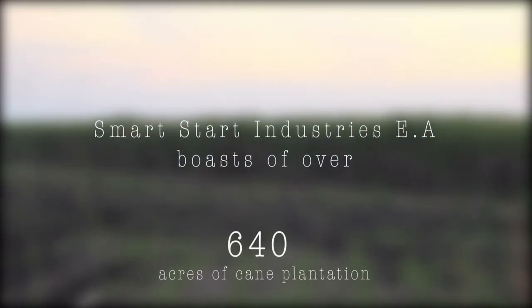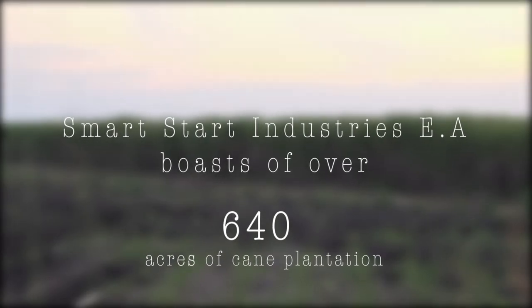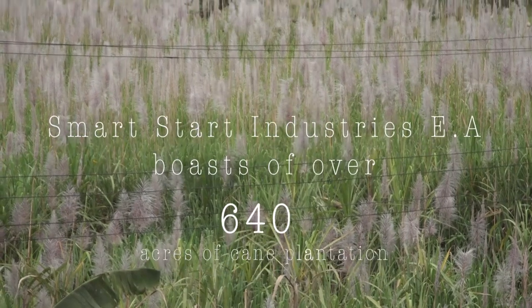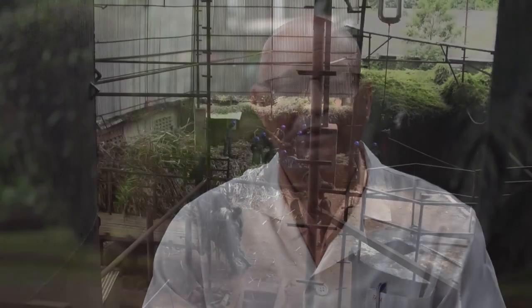With 640 acres of sugarcane plantations, this enterprise believes in the robust economies of forward and backward linkages. We would want to expand that to 1,000 acres, and we are going to do it. We have the means, the potential, and we can do it.